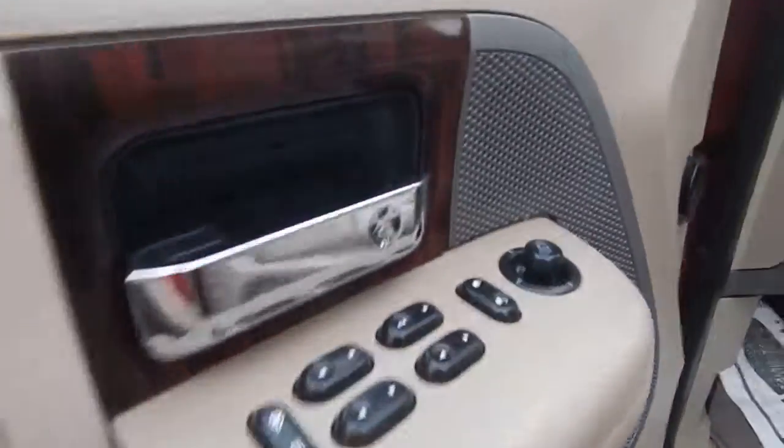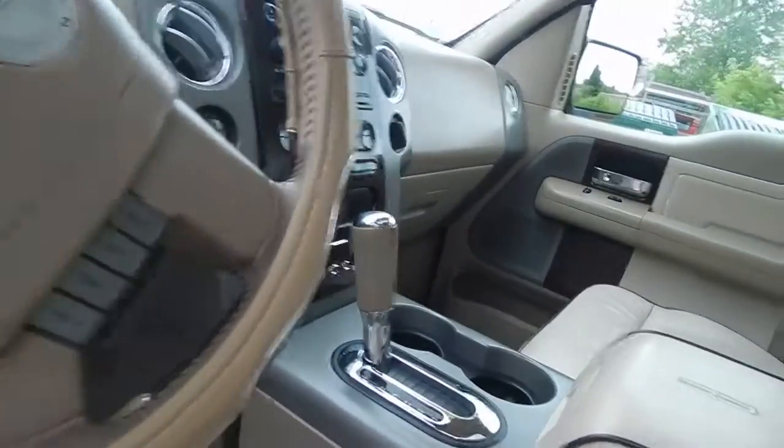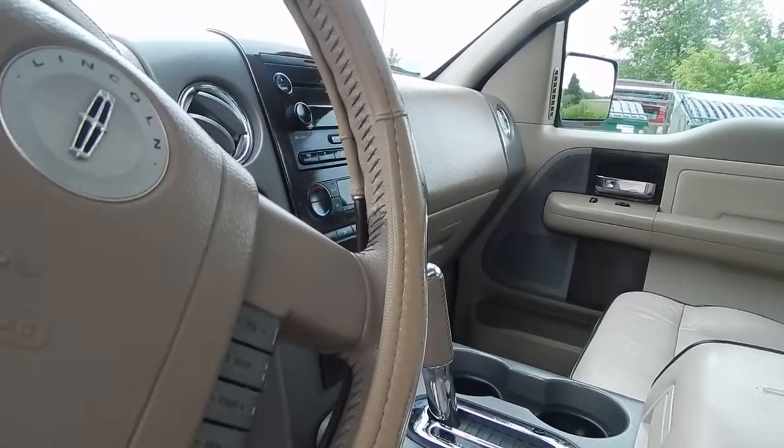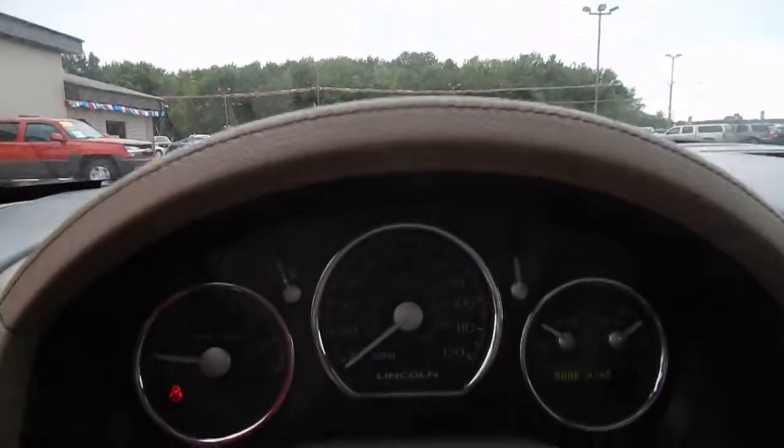Full of power options — windows, locks, mirrors, power driver seat, memory seats, cruise control, volume control on the steering wheel, push-button four-wheel drive, heated seats, six-disc CD player, power sunroof, and HomeLink. Stop in and visit us today and take this 2006 Ford Lincoln Mark LT home with you.